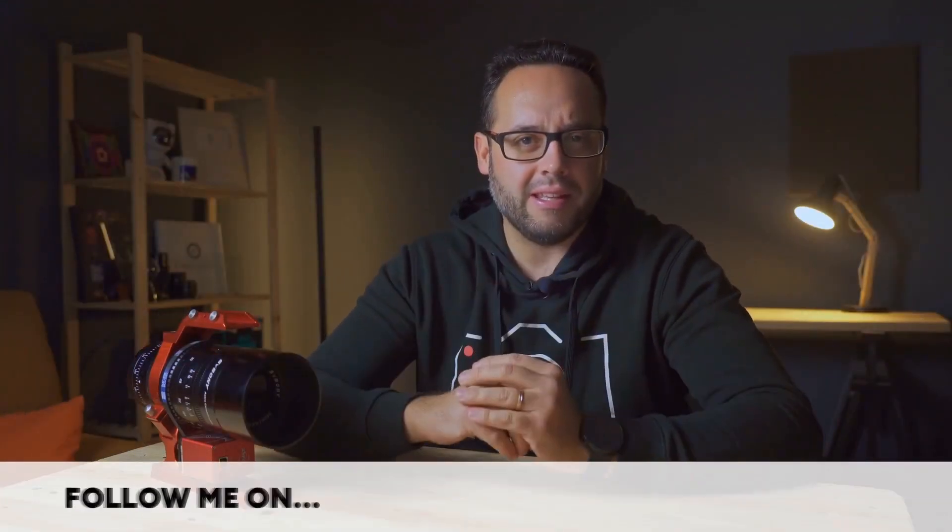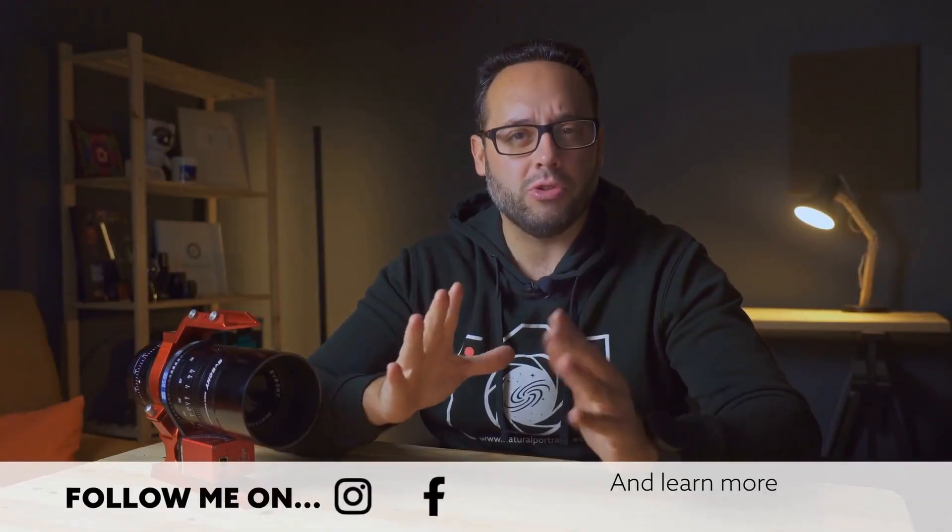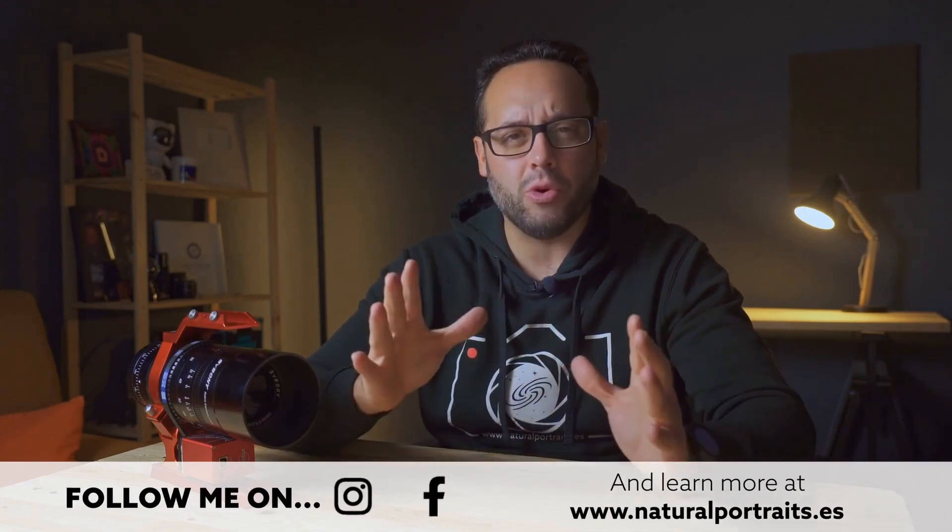My name is Luis Miguel Azorin, and I welcome you once again to Natural Portraits, the channel dedicated to nature and natural photography in the broadest sense we can imagine.